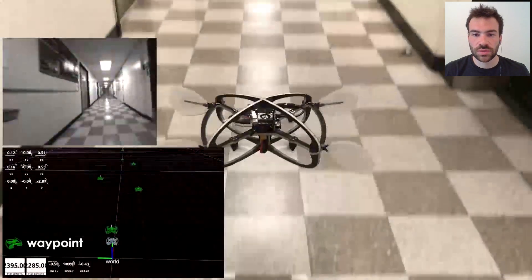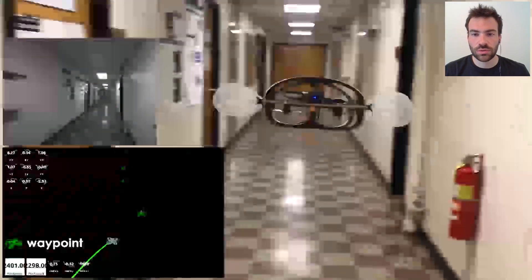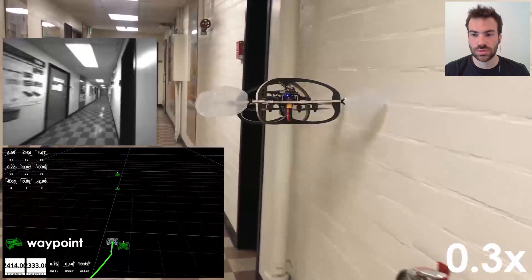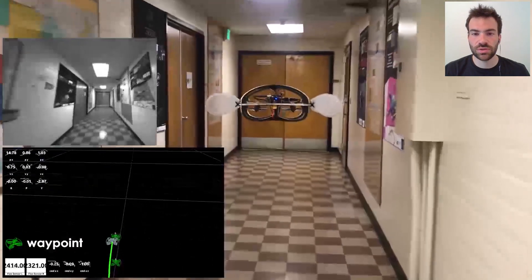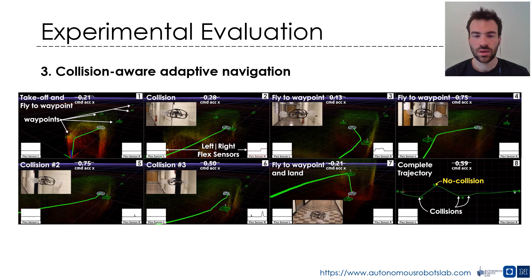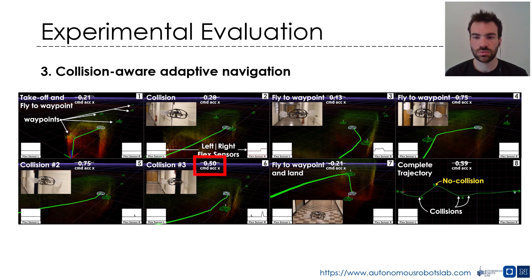To specifically evaluate the behavior of the collision-aware control policy adaptation, we conducted an experiment involving three intentional collisions with the environment. The system not only sustains all collisions and persists in its navigation task, but importantly achieves this behavior by reducing its acceleration commands in response to each collision event. It automatically employs more conservative actions to enhance safety and the likelihood of survival of the on-board estimation process. RMF is able to sustain all three collisions and persist in its navigation task by reducing its forward acceleration command as a reaction to collision events detected by the integrated flex sensors inside the flaps.